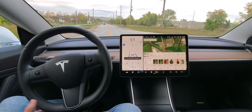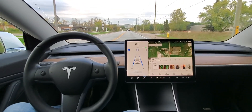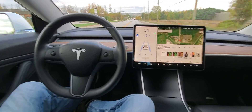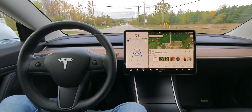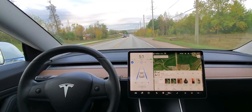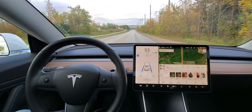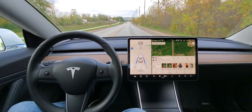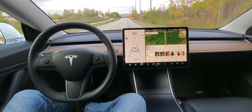Now Tesla would tell you not to do this — they don't want you using the auto steer on these kind of roads. They really just want it on major highways like 400 series. But a lot of people do, and provided I'm ready to take over at a moment's notice, she will do just fine. And I just think it's super cool.